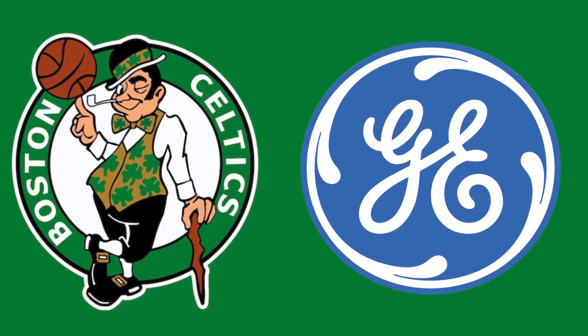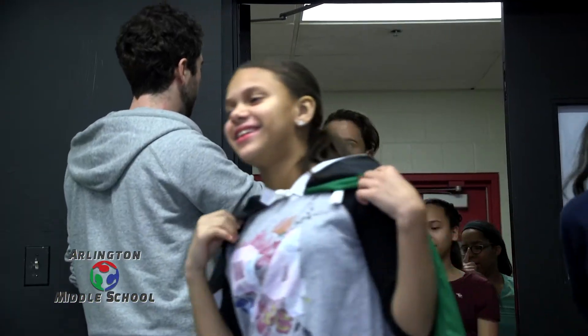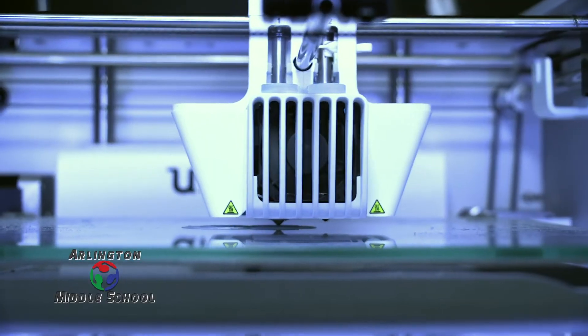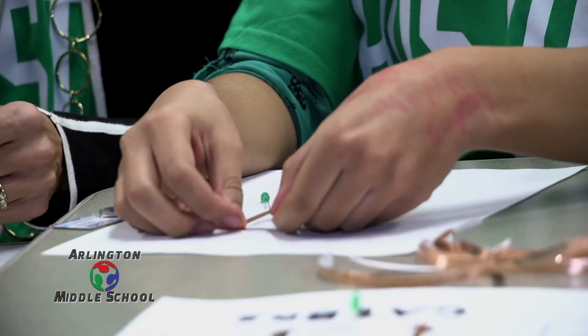It's a partnership between the Boston Celtics and GE, and they've come together along with two other partners — EverFi and Brilliant Pathways — in addition to the Fab Foundation, and all together make up the Brilliant Career Play Lab that we have here today.